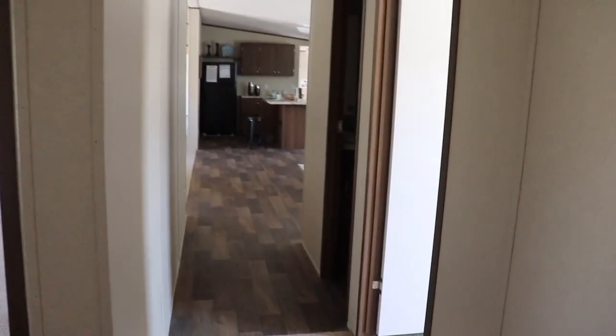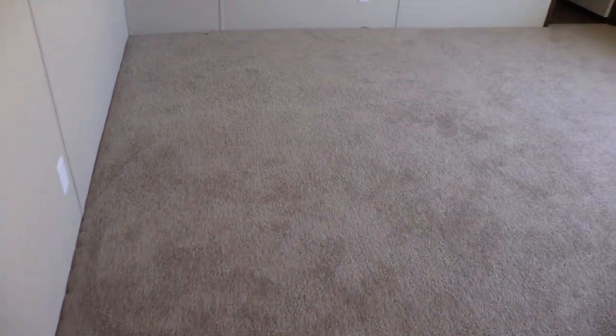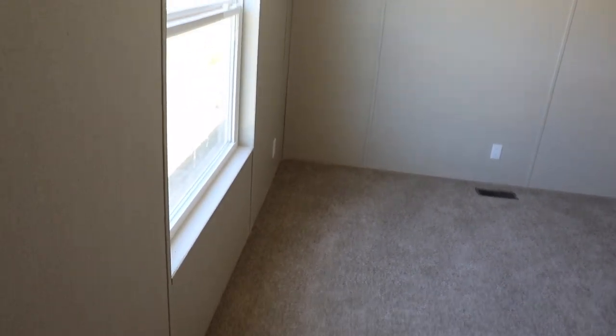Beautiful triple wide, you guys. So far we've seen two bedrooms and two bathrooms. This is the third bedroom — a much larger room than the first two. Let's take a peek at the closet. Another walk-in closet, just missing the extra shelving that it needs. You can always request that before it leaves the lot. Let's scan the third bedroom.